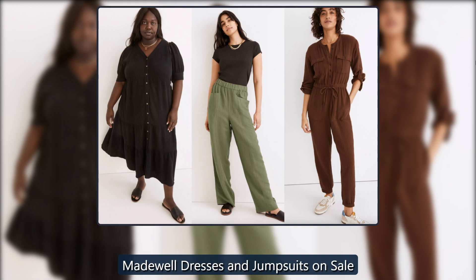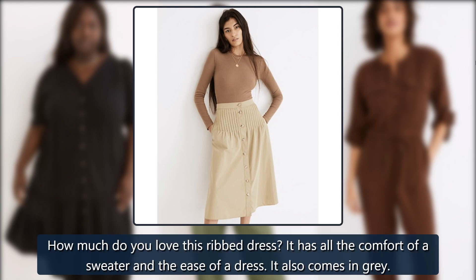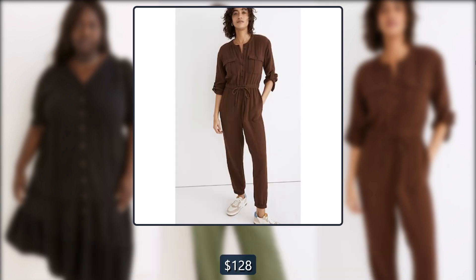Madewell dresses and jumpsuits on sale. Madewell ribbed half-zip sweater dress — how much do you love this ribbed dress? It has all the comfort of a sweater and the ease of a dress. It also comes in grey. Originally $128, now $25.